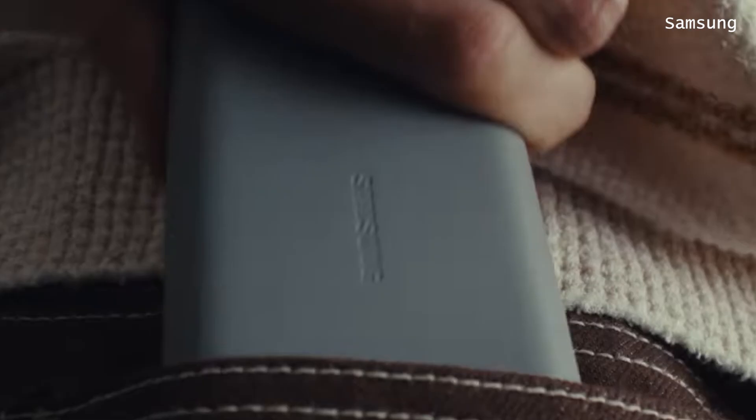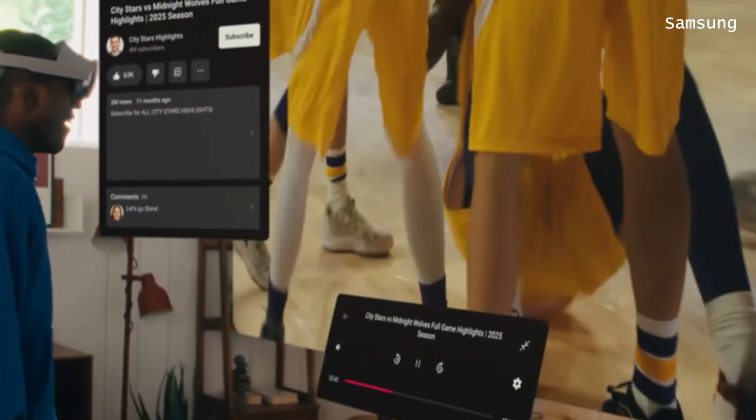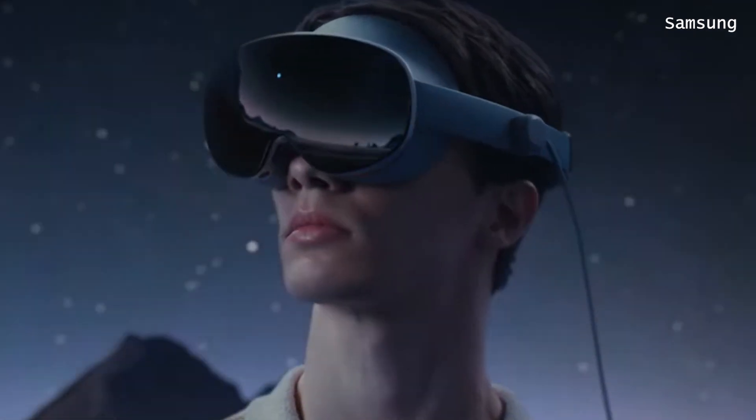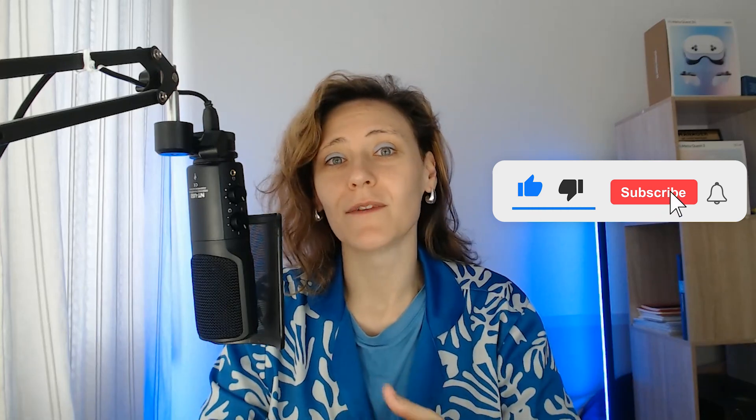Both headsets are about virtual reality and mixed reality. So you can see a completely virtual experience, or you can use passthrough and see the real world with some virtual elements.